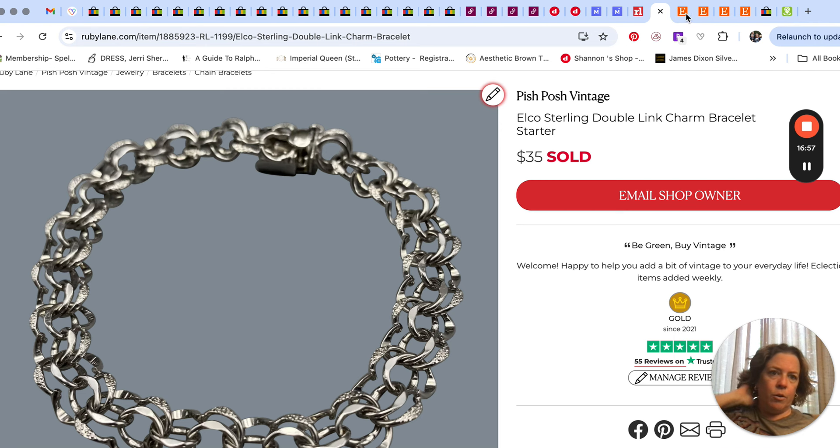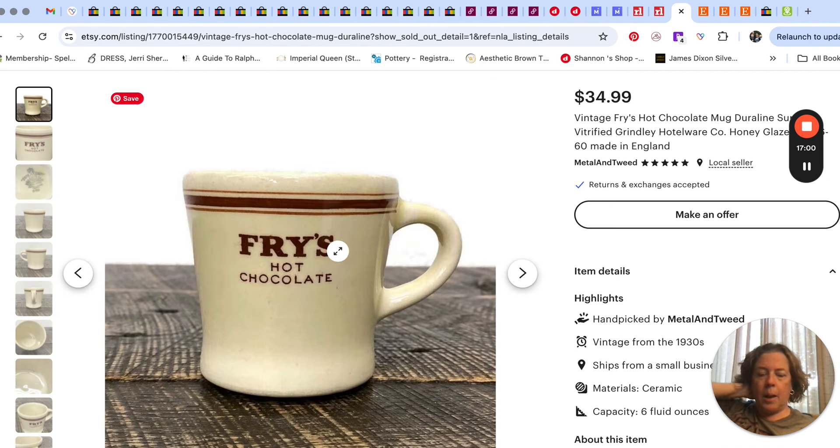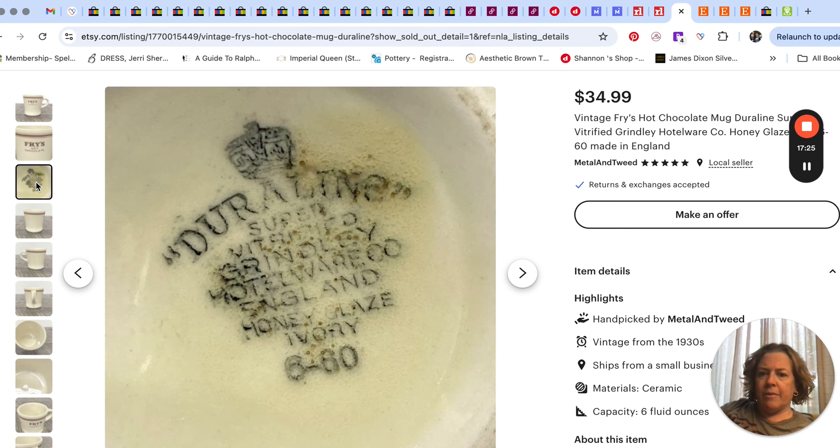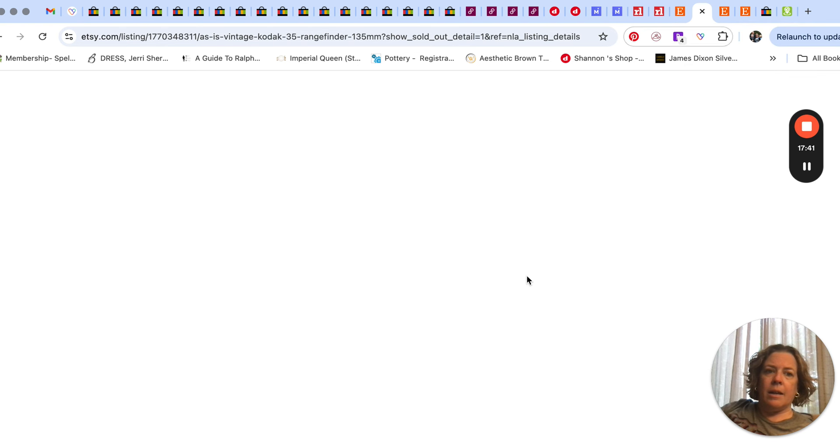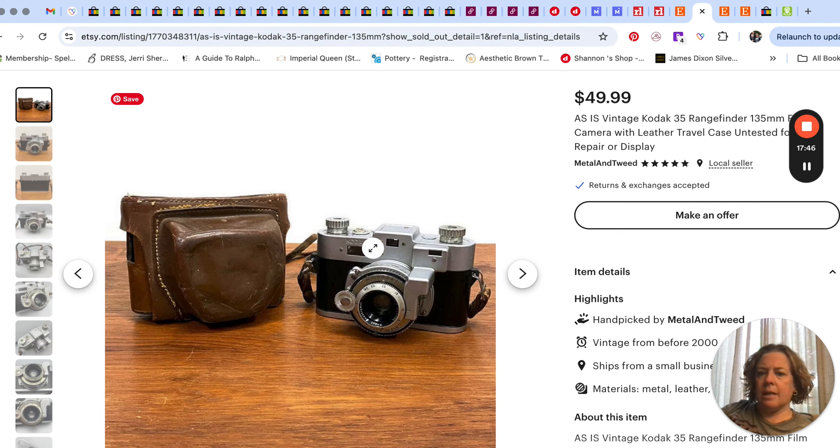Over on Etsy, Mr. Pish Posh cross-posts our mugs into his shop and we get pretty good prices for vintage mugs over there. This was a diner mug, a hotel-ware type thing — Fries Hot Chocolate. I had it in my to-do pile for a while and finally got it going. I thought it was really cool because I love restaurant ware. Sold for $35. He also sold a camera for $49.99 on Etsy.